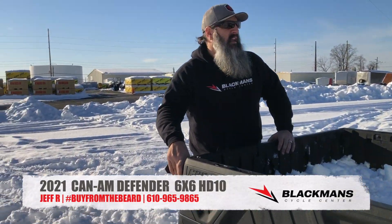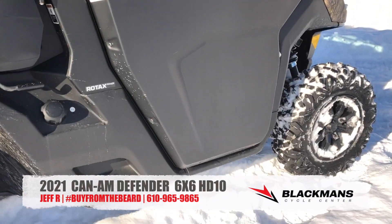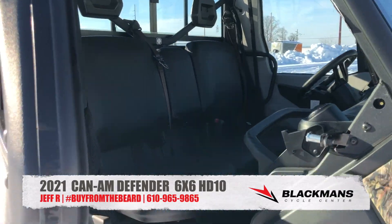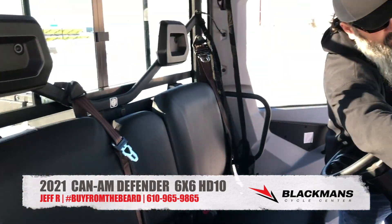As you can see, this has a full cab, power windows, tilt windshield, and I'll show you all that in a second. It's got full heat and defrost, no air conditioning — but hey, we're in February. Who needs air conditioning?